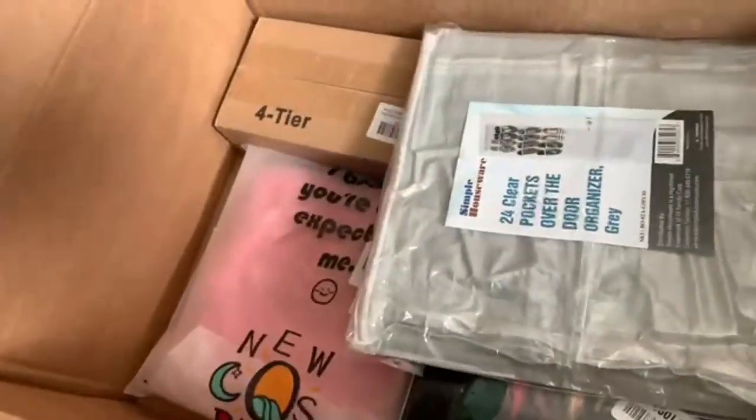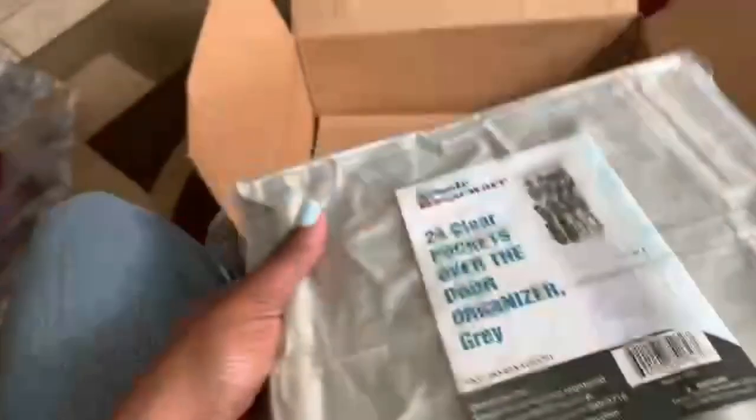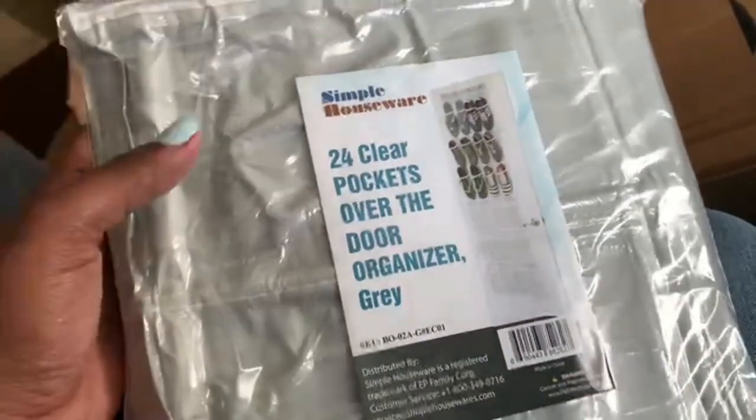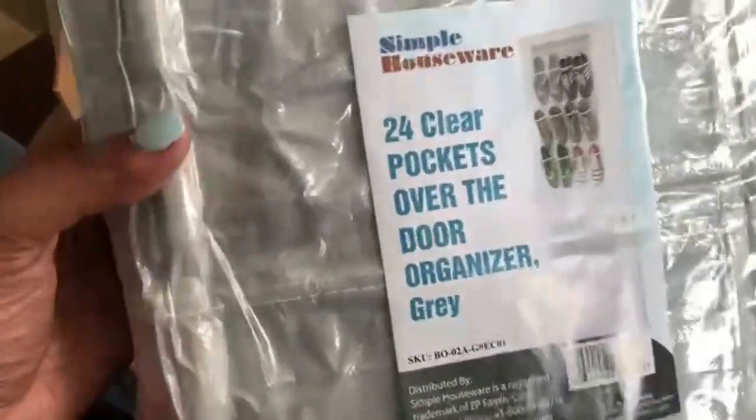I just got home from getting Cam off the bus and I have some things in a box here. I don't even remember what I ordered so let's just check it out. In the box I received a 24 clear pocket over-the-door organizer in gray. This was literally like six or seven dollars. I bought this so that Skye can put it over her door and organize her shoes so she can grab and go.